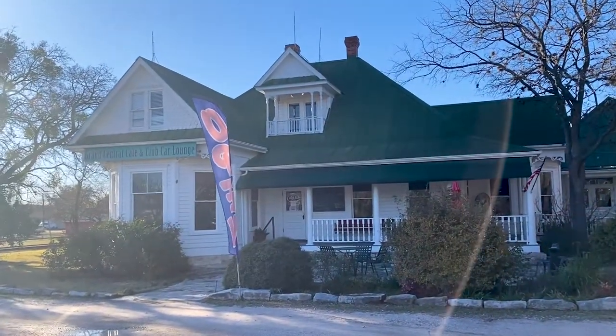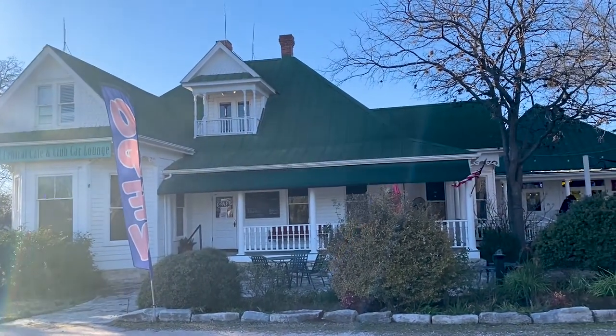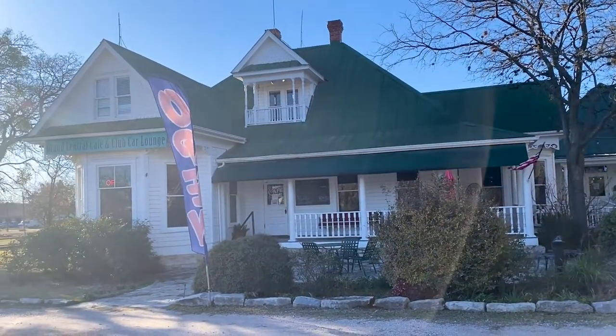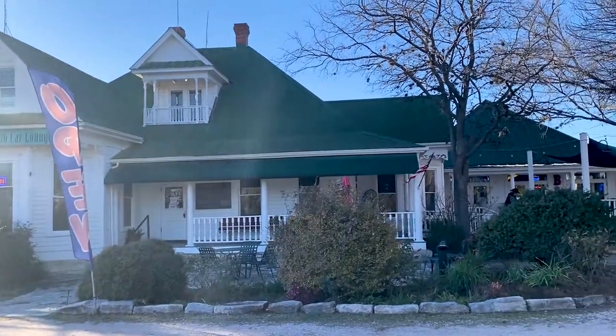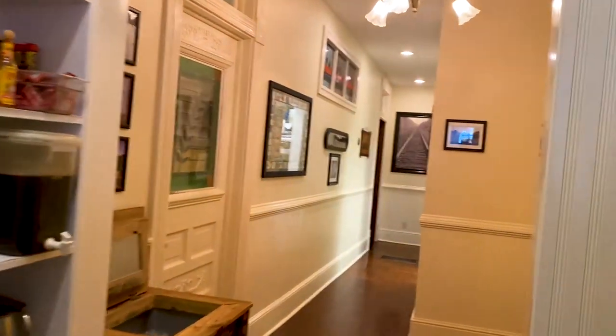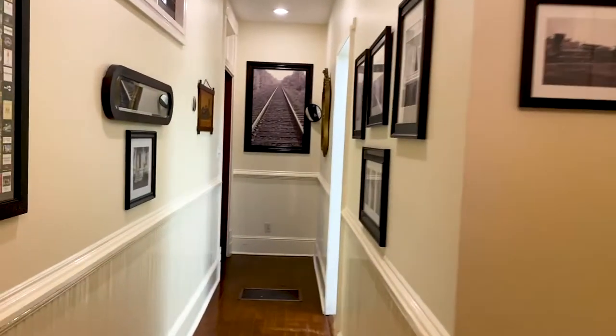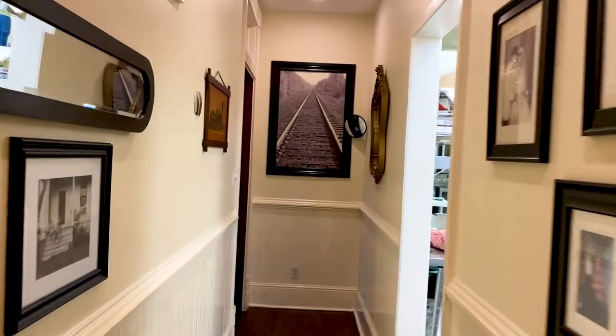Right now it's called the Grand Central Cafe and Club Car Lounge. It's the house that was originally the stage for Texas Chainsaw Massacre. In the back there is a hallway that goes to the bar area. It also includes a restroom area and there's a kitchen right there on the left.